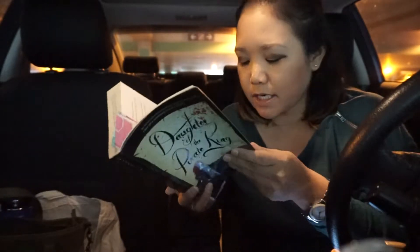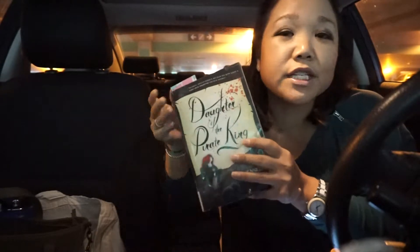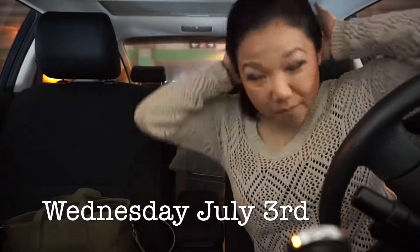This week I am reading Daughter of a Pirate King — I'm on page 28 — and I'm hopefully going to read a little bit more while I eat breakfast before heading into work. I am also reading The Beholder and I'm on page 84. After work today I should be running some errands and hopefully I'll be able to vlog in a couple of stores. I will see you then!